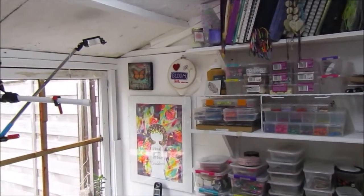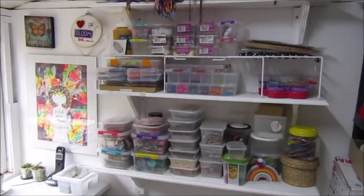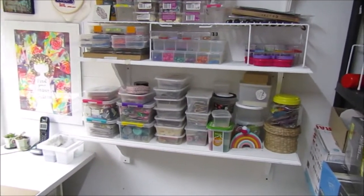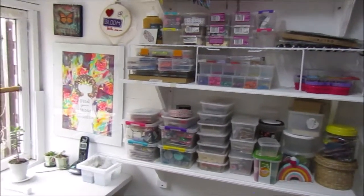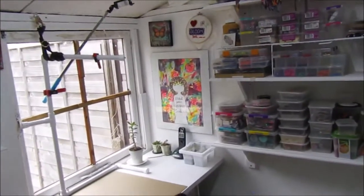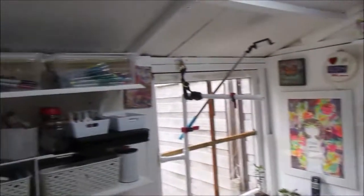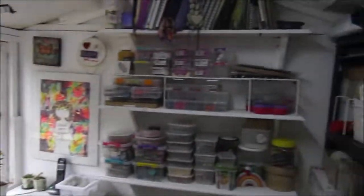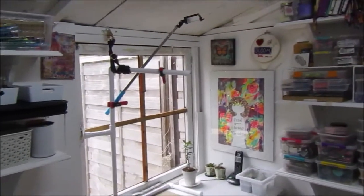If it wasn't for my mum, it wouldn't look this good. She really helped me put things together and I'm really thankful for her help with the storage — that was actually the most difficult part. Let me know what you think, and I hope this has given you some ideas if you're reorganising your space. If you enjoyed the video, please give me a thumbs up, subscribe if you haven't already, and click that bell for notifications. I upload every Friday as long as everything goes well. Thanks for watching!